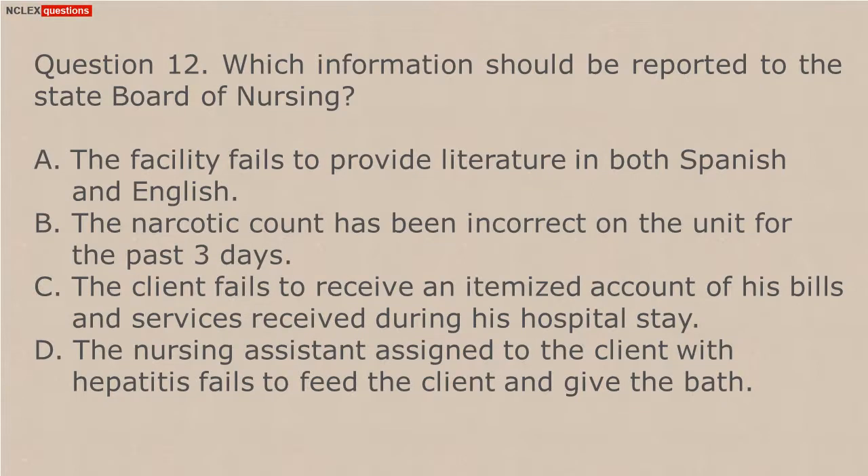Question 12. Which information should be reported to the State Board of Nursing? A. The facility fails to provide literature in both Spanish and English. B. The narcotic count has been incorrect on the unit for the past three days. C. The client fails to receive an itemized account of his bills and services received during his hospital stay. D. The nursing assistant assigned to the client with hepatitis fails to feed the client and give the bath.